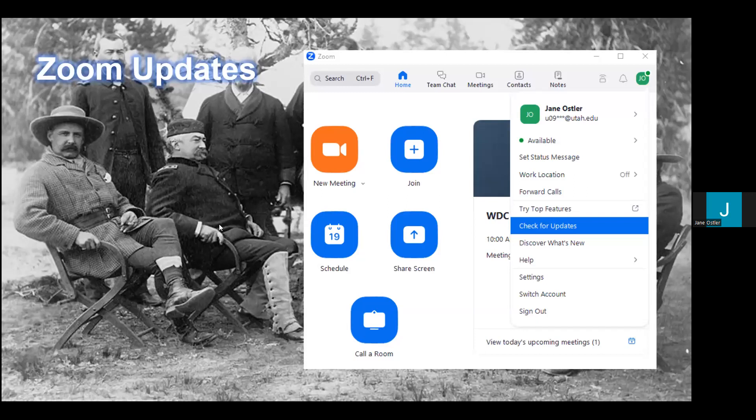We want to make sure that before we dive into anything, Zoom is up to date. We don't like to use antiquated versions of anything, and Zoom is only going to be as good as the version you're using. To check for updates in Zoom, go ahead and log in. Your login may look a little different, but there's always a navigation bar after you log in. It'll say home or team chat, meetings, etc.